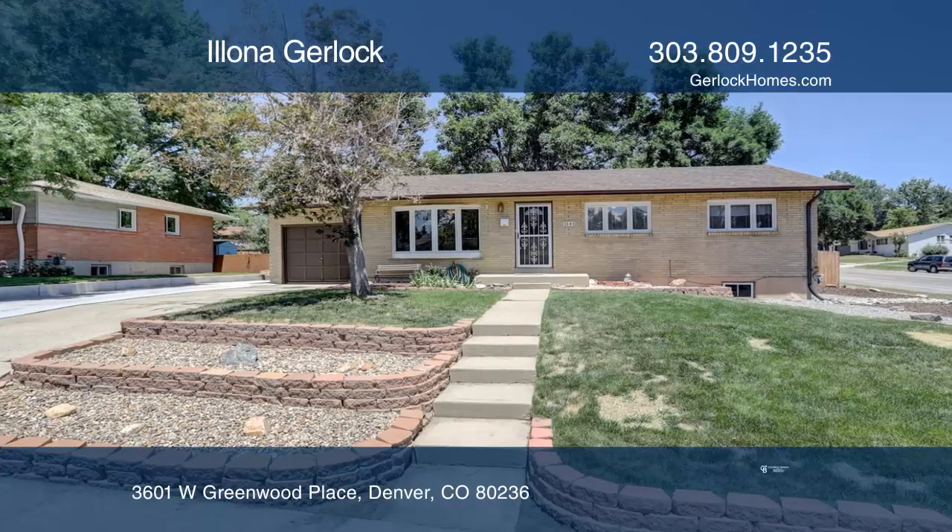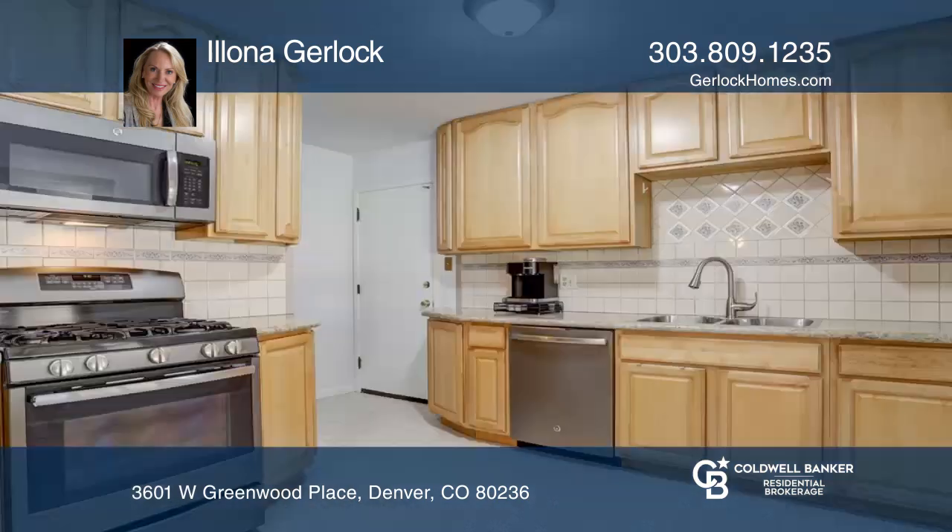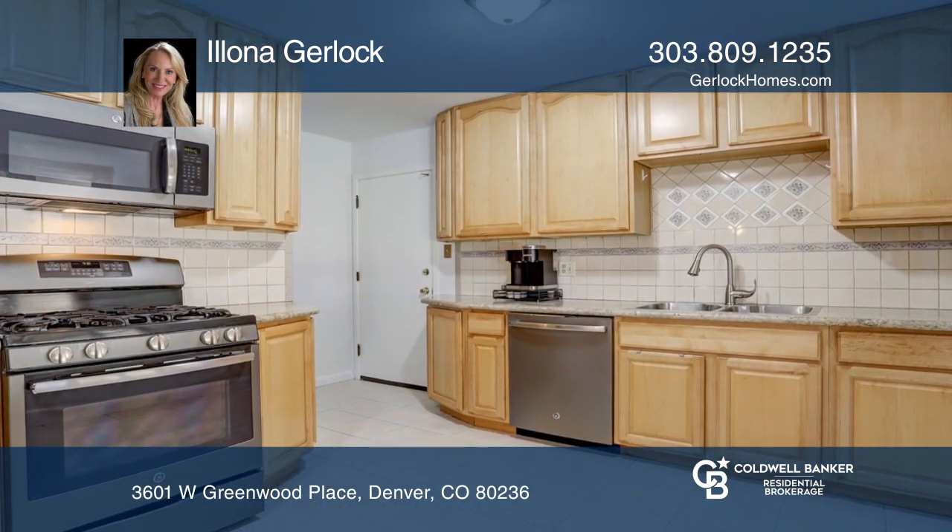This beautiful four-bedroom, two-bath ranch with a finished basement boasts a remodeled kitchen with granite counters, tile floors, tile backsplash, 42-inch cabinetry, and GE appliances.